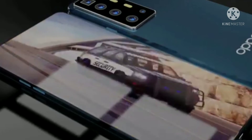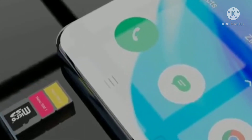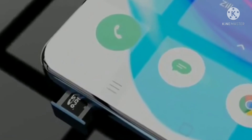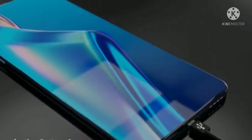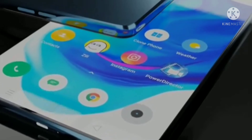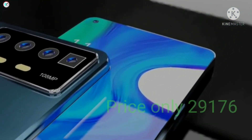Snapdragon processor at 65% performing speed, 10 and 12GB RAM, Android 11 supported. Comes with triple SIM slot and one memory card slot. 6000mAh long lasting battery with 8V fast charging. Mobile price: choose 9176 only.